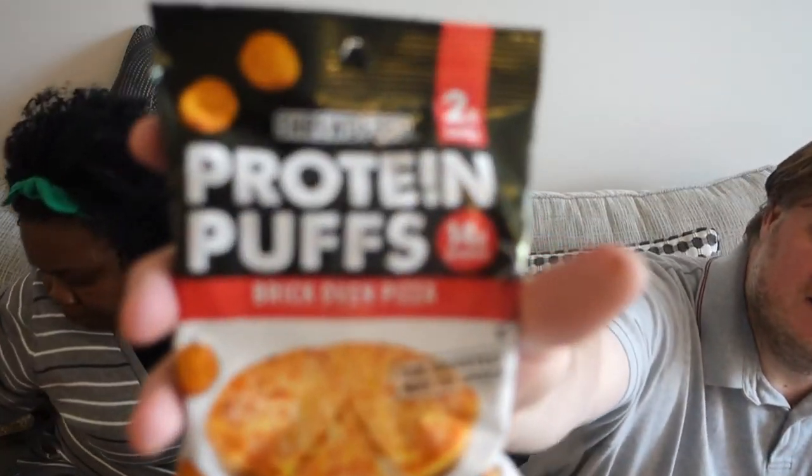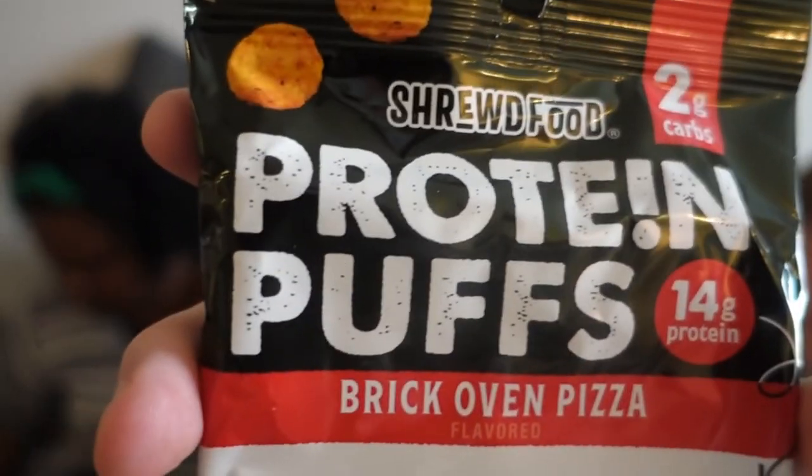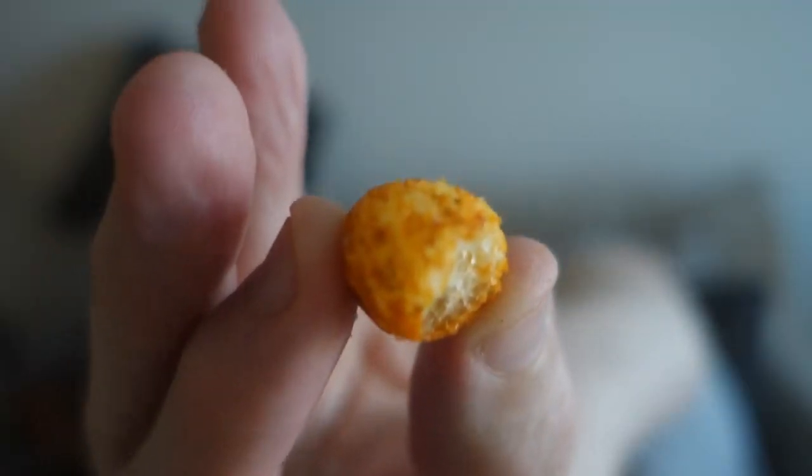True Foods protein puffs, brick oven pizza flavor. It feels as light as air, like it's almost empty. Two net carbs. They're basically cheese balls — cheese bubbles. They nailed the pizza flavor.